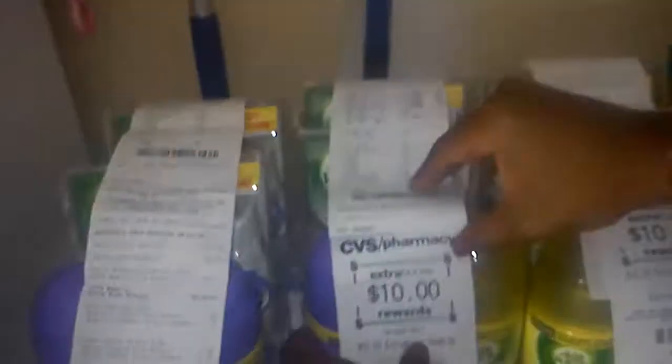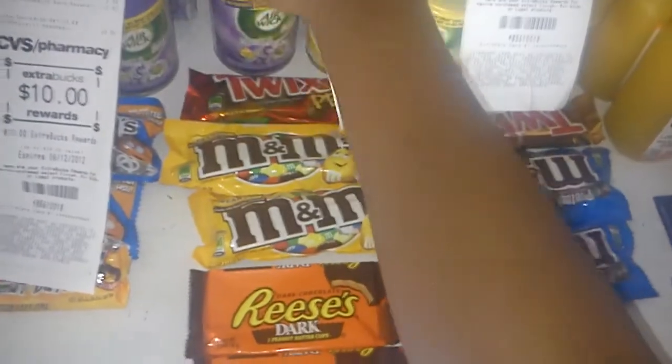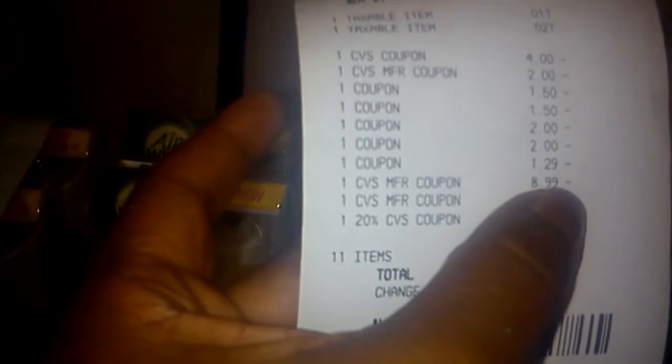This first CVS order came out to a whopping zero — saved $35.53 and got a $10 extra care buck back. The second order I saved $37.94 because I bought two of the candles using a different extra care buck with all the same coupons. I also used a 4 for $20 deal on each order, and on this one I used an $8.99 extra care buck.